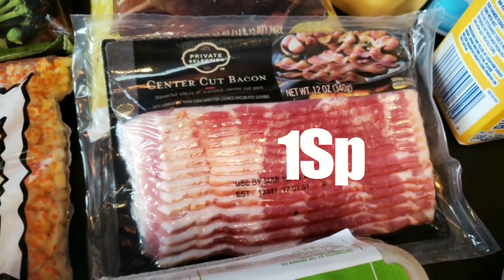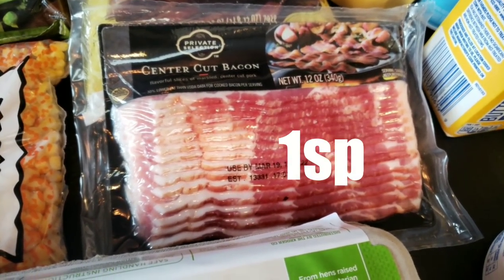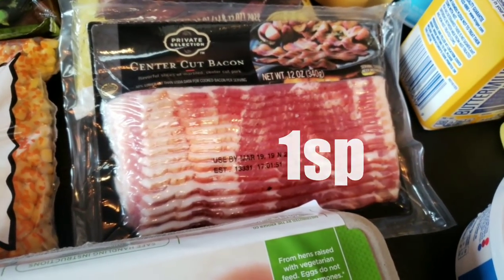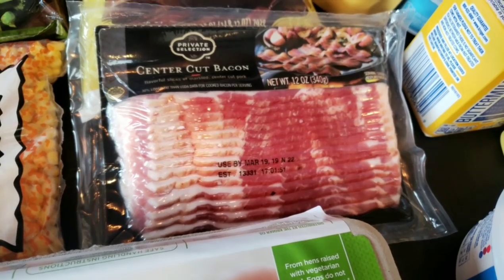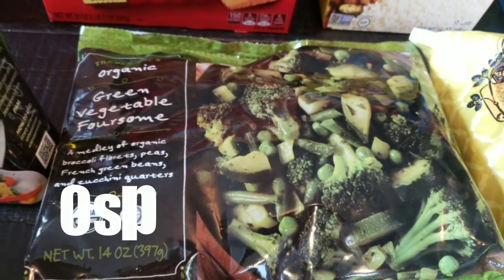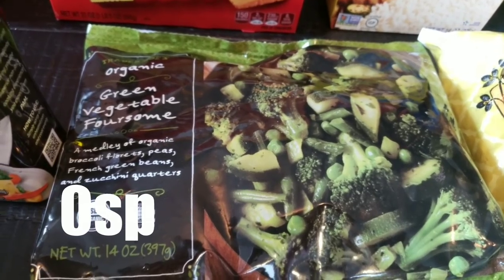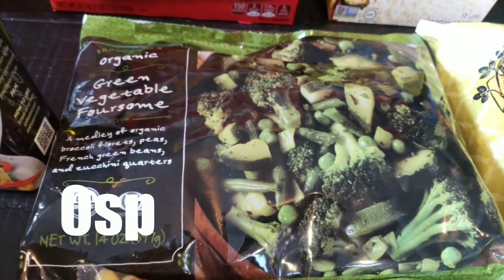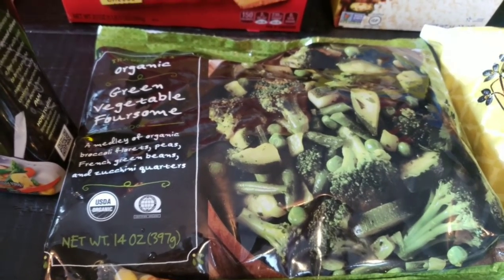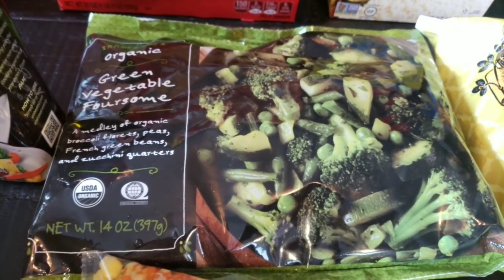I picked up a pound of Private Selection Center Cut Bacon — you can have two slices for only one smart point and it's absolutely delicious. I also found a new item at Trader Joe's from their organic section: a green vegetable foursome with broccoli, peas, french green beans, and zucchini quarters. I thought what a great way to get in your green vegetables as a quick dinner side.